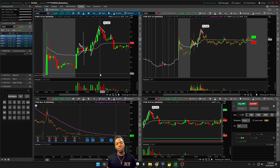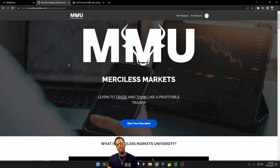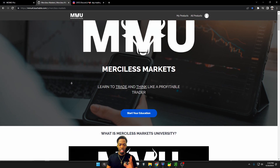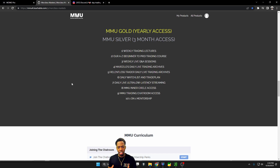Before we get into it, if you are looking to further your education and start your journey as a day trader, check out my comprehensive course, Merciless Markets University. If you're not familiar with day trading, or if you're having a hard time in the markets and looking to learn how to trade momentum, this is all you need. Do not get caught slipping in these day trading streets. Do what's necessary to ensure success, and that means following someone who is credible.